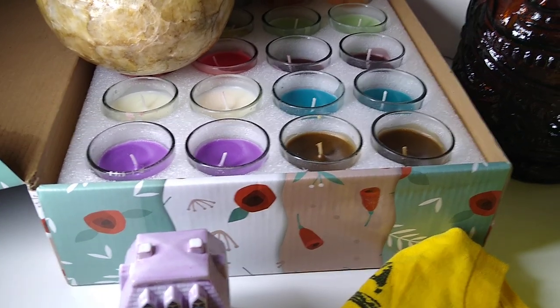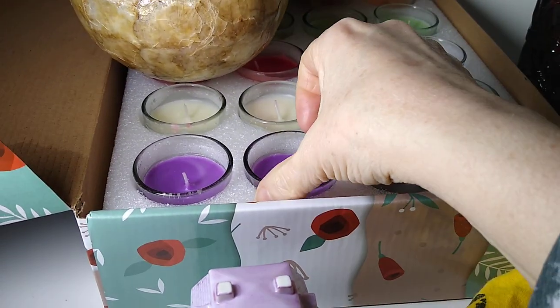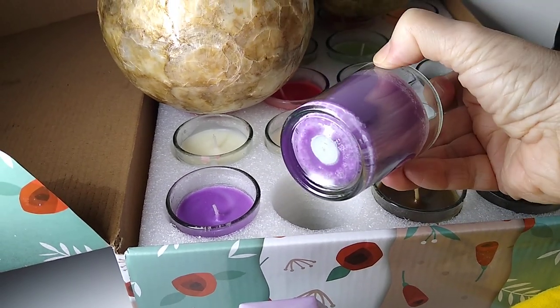Then right underneath is this boxed set of 20 Centive Votive Candles. They are in glass jars, and the buyer paid $10 for these, with $17 in shipping.